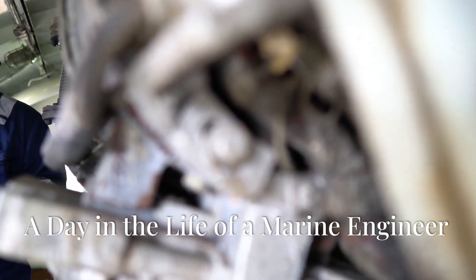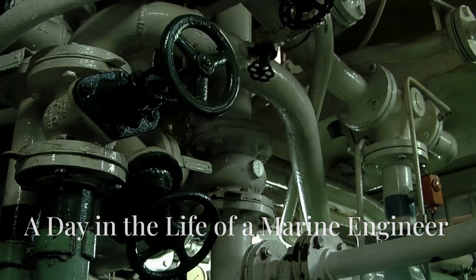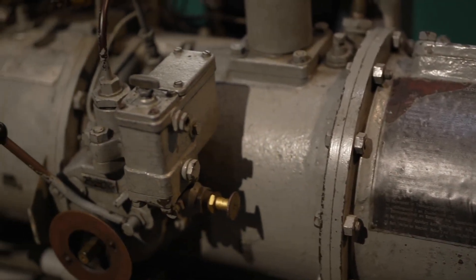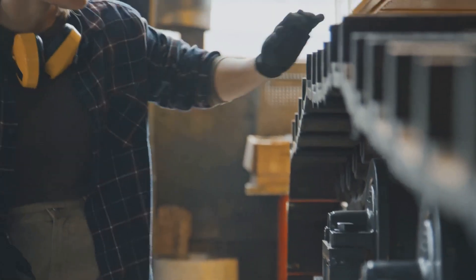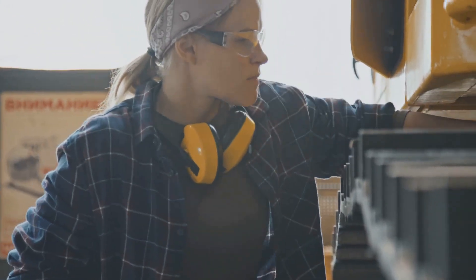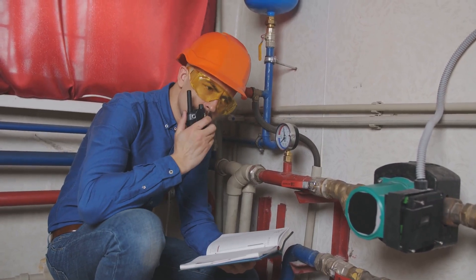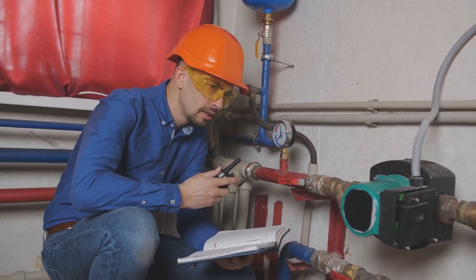A typical day for a marine engineer is anything but ordinary. While their office might be a ship's engine room, their desk is a constantly evolving set of systems and machinery. One day might involve routine maintenance, checking fuel levels, and monitoring engine performance. The next could bring an unexpected challenge, like repairing a faulty boiler or troubleshooting an electrical problem.